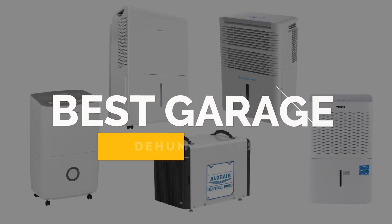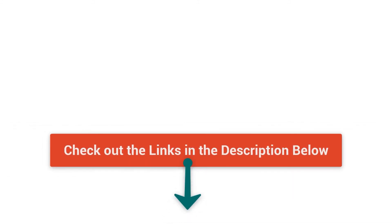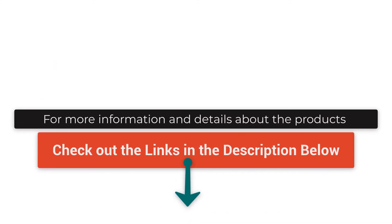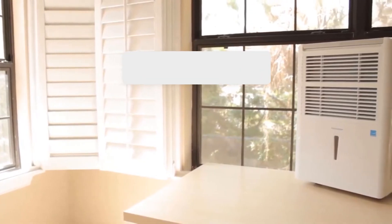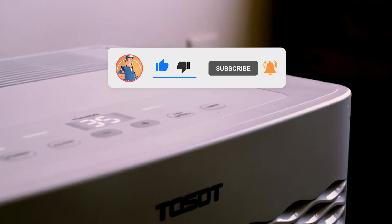That's our look at the top 5 best dehumidifiers for your garage. Check out the links in the description below for more detailed information and the latest pricing. If you thought this video was helpful, please hit that like button and consider subscribing. Thanks for watching and I'll talk to you in the next video.